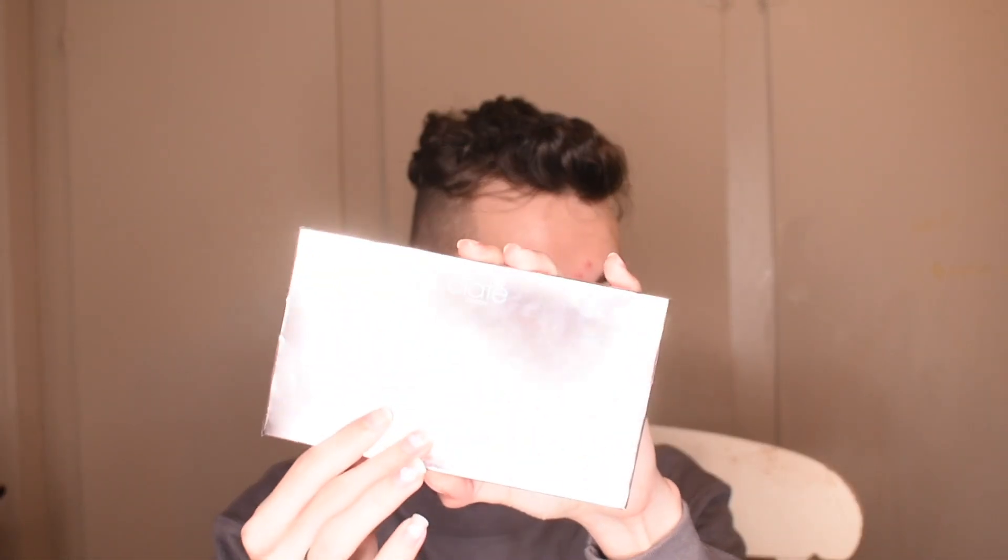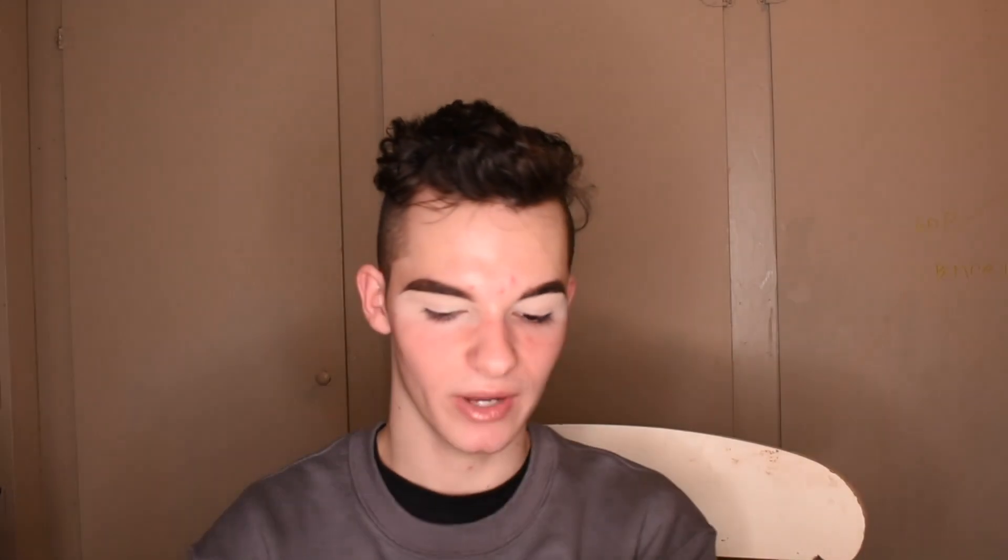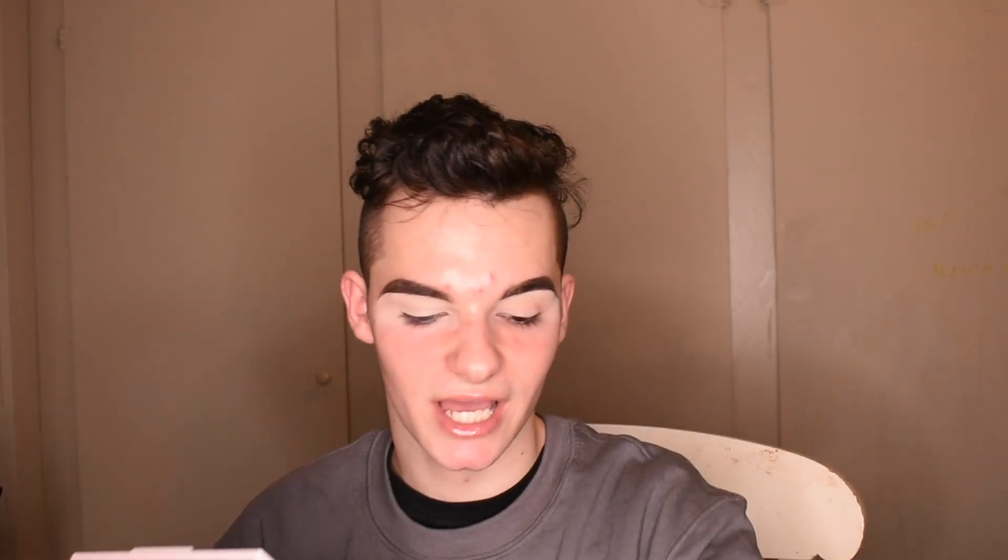I'm also going to be trying the Siate London The Editor Palette — the New England one — and it is actually super cute. I love the color story. I'm going to go ahead and create a look with this, starting with the lightest brown shade in the top left and running that through my crease, then deepening it up a little with this brown shade. I'm doing something super simple and natural because I'm doing a photo shoot after this.